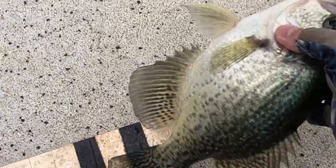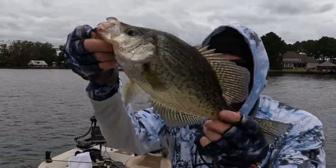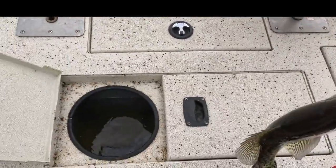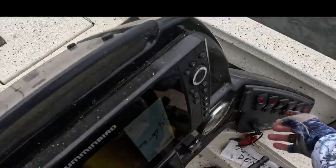13 and a quarter black crappie, 13 and a quarter. Yes! Got two, three in there. Fresh drink.